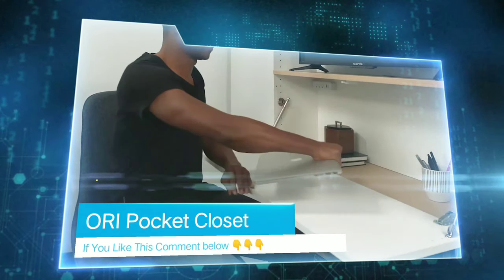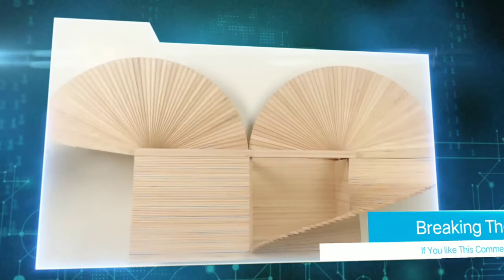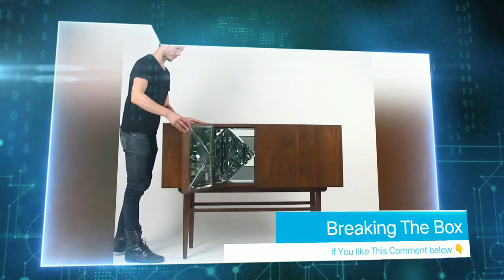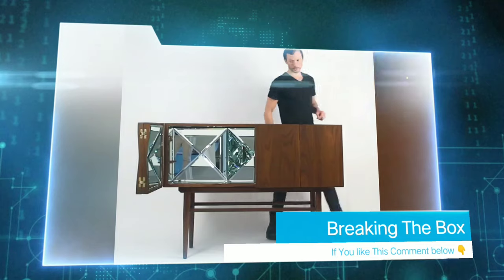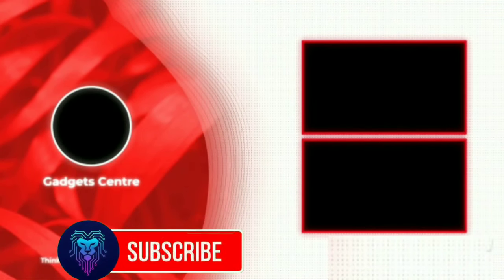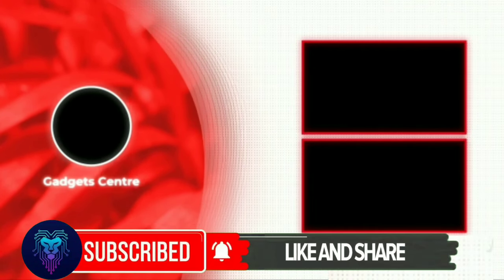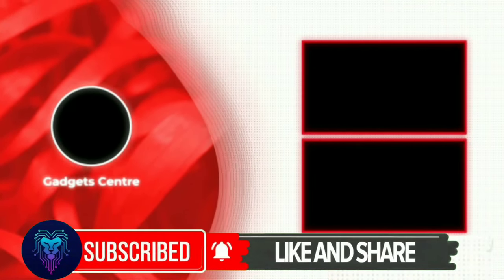Now it's your turn — comment below on which is more useful: the Aura Pocket Closet or Breaking the Box. If you think any other product is useful, comment below. If you are a new viewer, subscribe to our channel and press the bell icon so that you get instant notifications when new videos are uploaded.